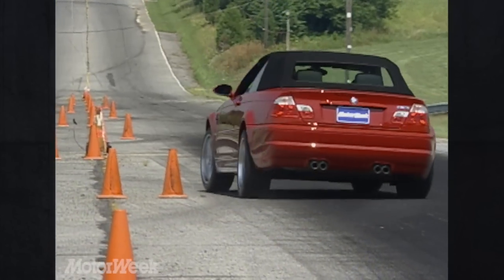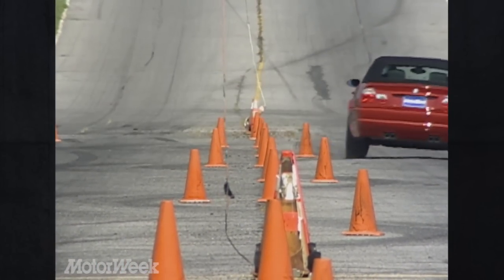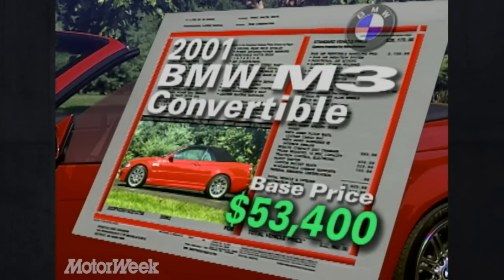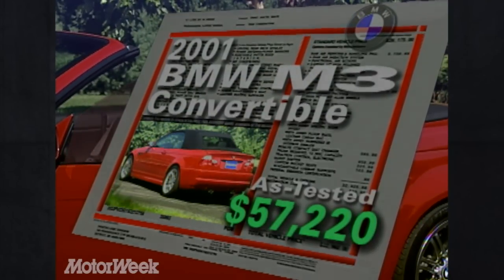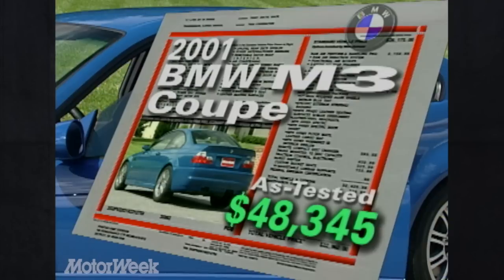The M3 convertible gives away very little in agility, and nothing in driver satisfaction to its coupe sibling, and you can't discount the added value of open-air motoring. But you can put a price on it — $53,400 to be exact. That includes more standard equipment than the coupe, and with options such as xenon lights, a cold weather package, and a Harman Kardon sound system, our M3 convertible came in at a not unreasonable $57,220. The M3 coupe, with all of its rousing performance and bad-boy attitude, carries a base price of $45,400. As tested, our car totaled $48,345.